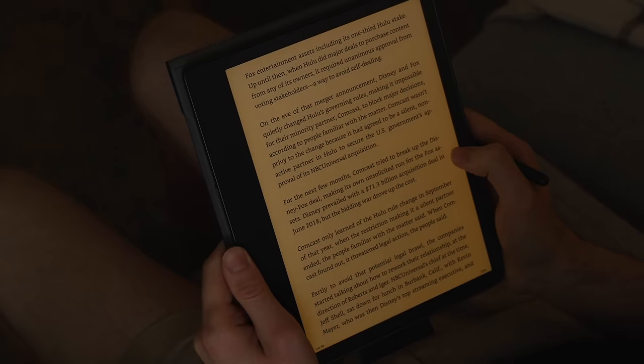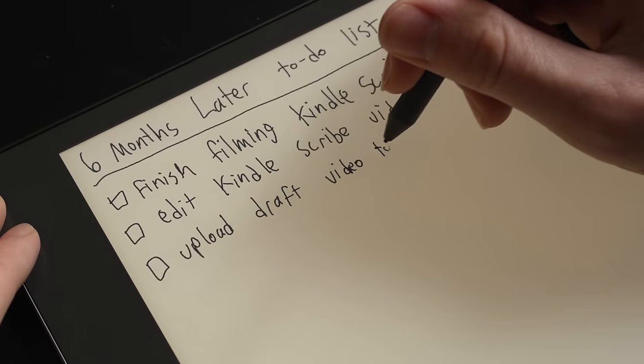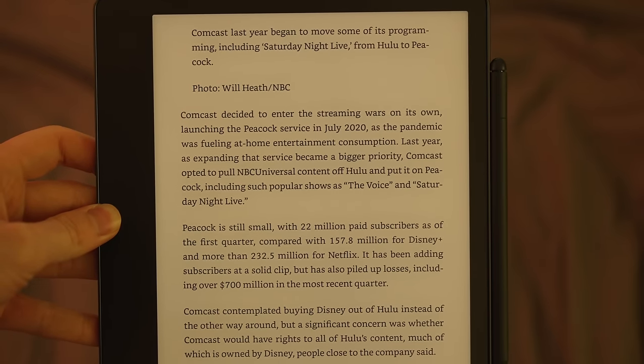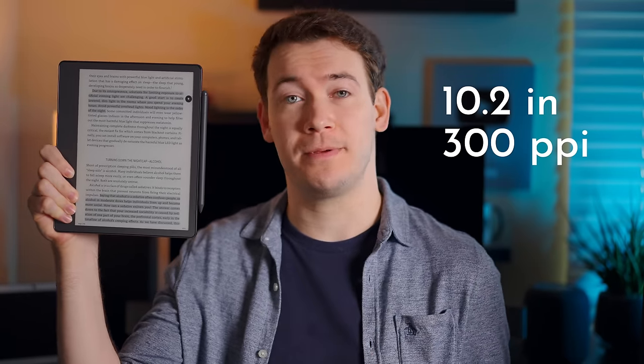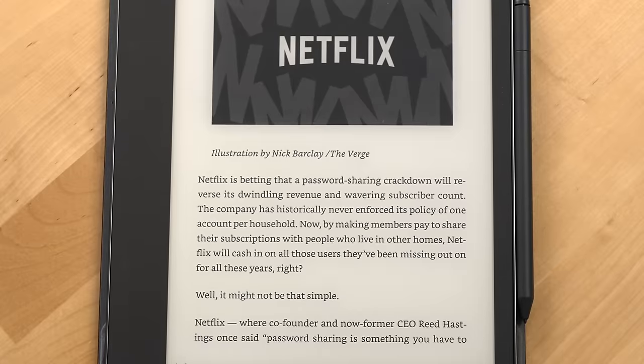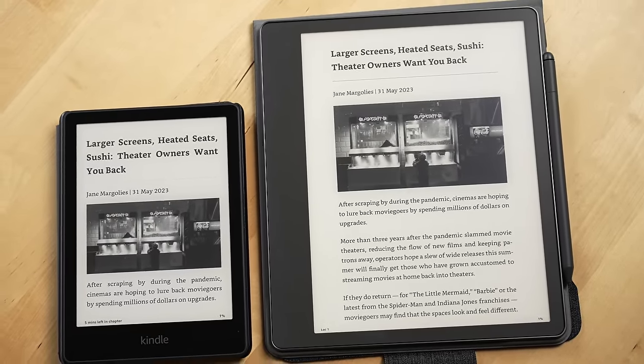I've had Amazon's Kindle Scribe for six months now and it's become not only my go-to note-taking device, but I've also found myself reading on it more than I originally thought I would. Because the Kindle Scribe has a 10.2 inch 300 ppi display, not only does text look incredibly crisp on it, but you can fit much more text per page than on something like a Kindle Paperwhite.